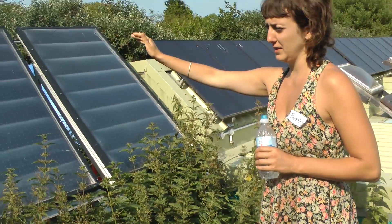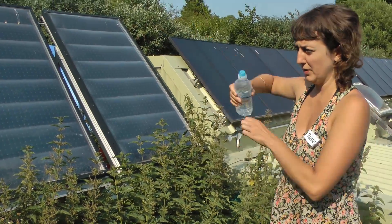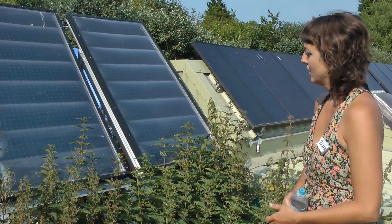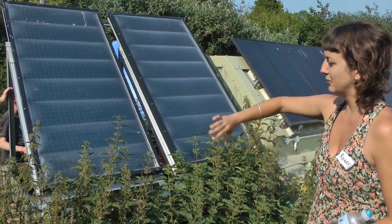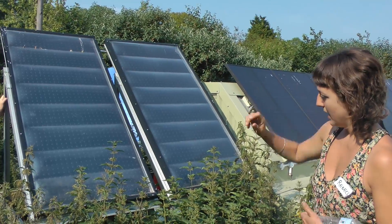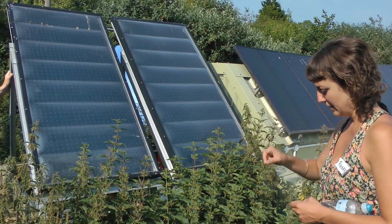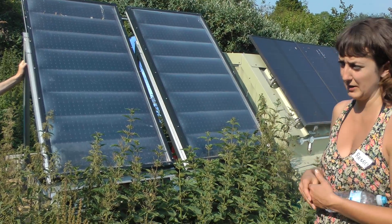These are solar thermal panels — flat plate collectors. You can also get evacuated tube collectors. The evacuated tube ones work better in colder weather because you're insulating a liquid inside them. They have a liquid inside with antifreeze that won't foul up the pipes. It's quite simple — it heats the liquid behind the panel, and when a thermostat shows it's hot enough, a little pump takes it inside into your hot water tank via a copper coil.